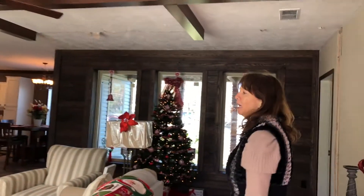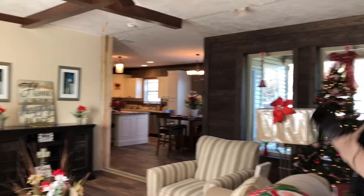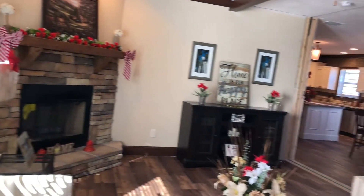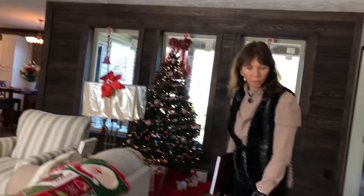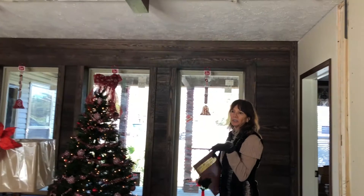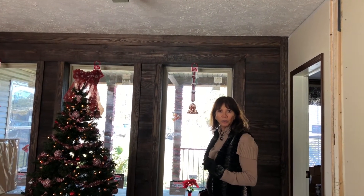Here we have the living den area with a fieldstone fireplace and real wood burning fireplace. We also have LVT flooring which is really easy upkeep. And as you can see, all of our windows are very energy efficient, which really cuts down on your energy bill.